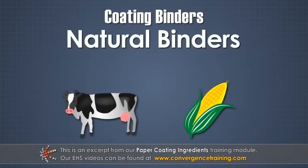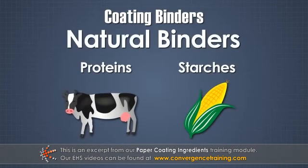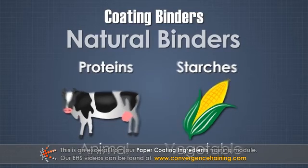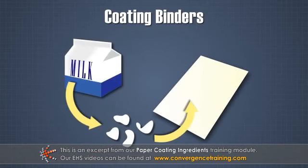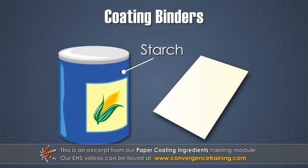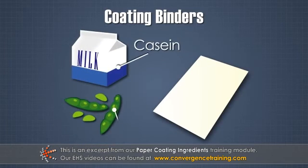Natural binders include starches and proteins from either animal and vegetable sources. They can be either grown specifically for the job or obtained as a byproduct. Starch is the most important natural binder used in paper coatings. Other natural binders are casein and soy polymer.